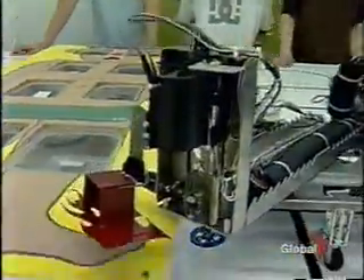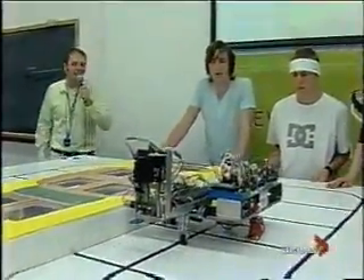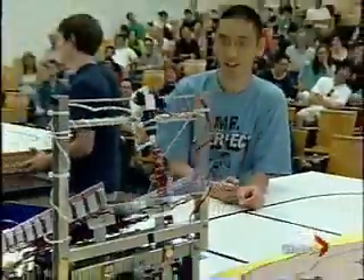By learning the basics of electronics and mechanical design, students here are opening themselves up to some great career opportunities. And of course, the most coveted prize of all — bragging rights. Students say it's been a really good experience: one of the best courses they've ever had.